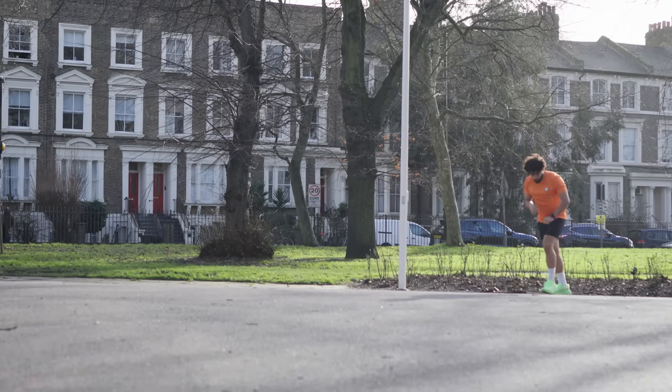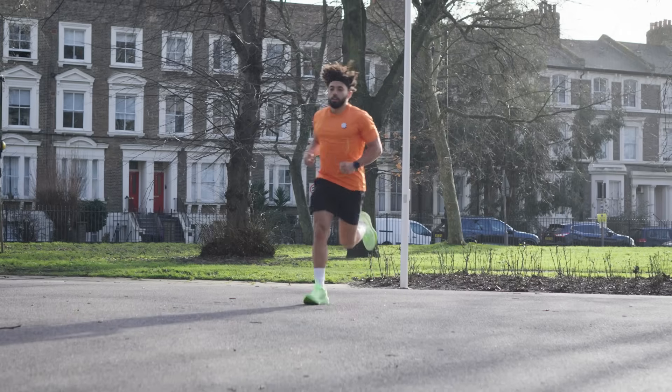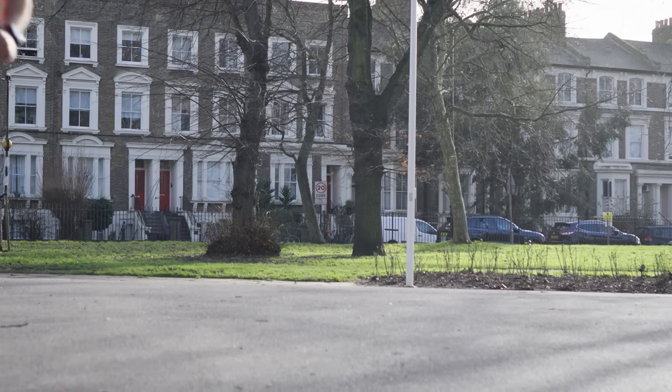That's the 5k done! What we've proved here is that our bodies are doing a lot whilst we run 5k. If you want more 5k content, check out the video to see how Sarah and Andy get on when they try to pace 25 runners to a sub-25-minute 5k PB.